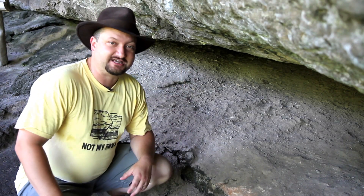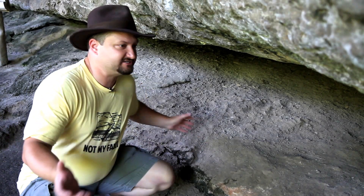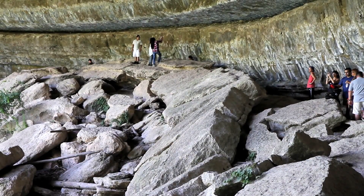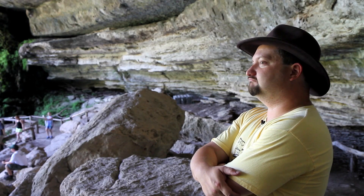As a result, it erodes much easier than that rock, and the water action over the years has cut back or undercut this cliff, leaving the ledge that we can walk on and go around and behind the waterfall.